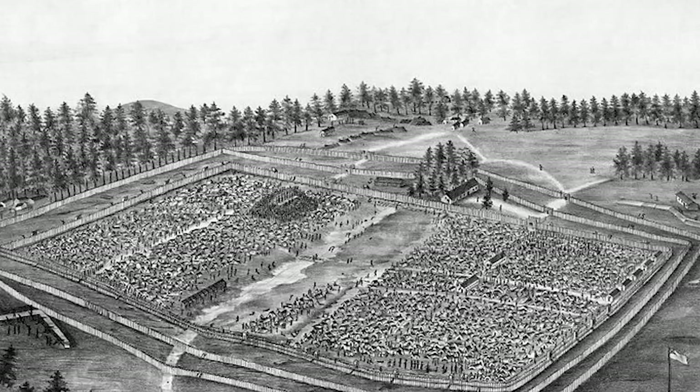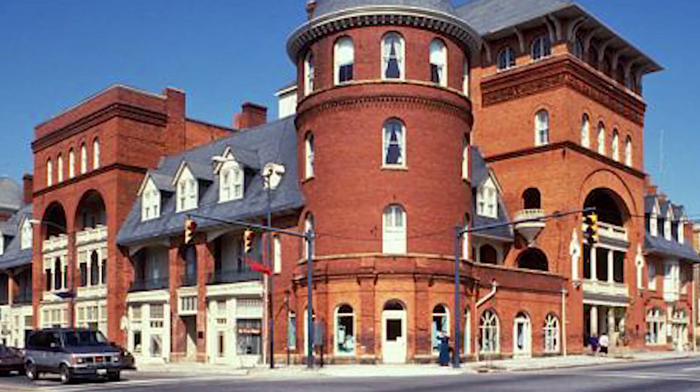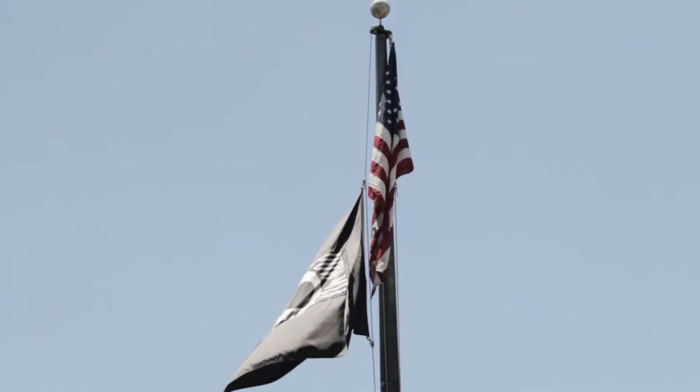The Andersonville National Historic Site, located near Andersonville, Georgia, preserves the former Camp Sumter, also known as Andersonville Prison, a Confederate prison camp during the last 12 months of the Civil War. Most of the site lies in southwestern Macon County, adjacent to the east side of the town of Andersonville. The site contains the Andersonville National Cemetery and the National Prisoner of War Museum.